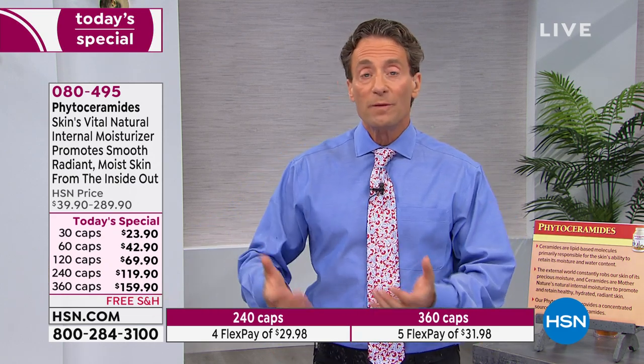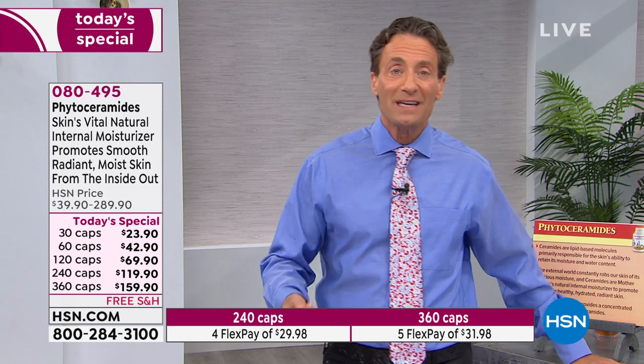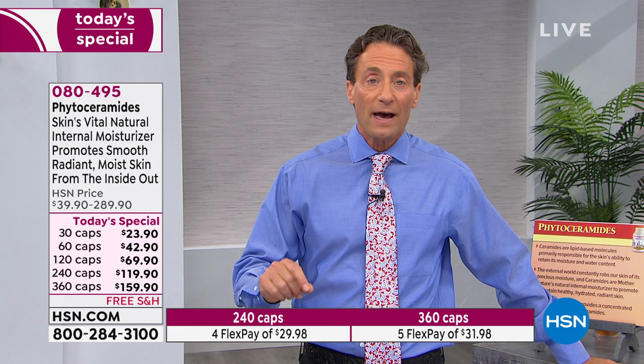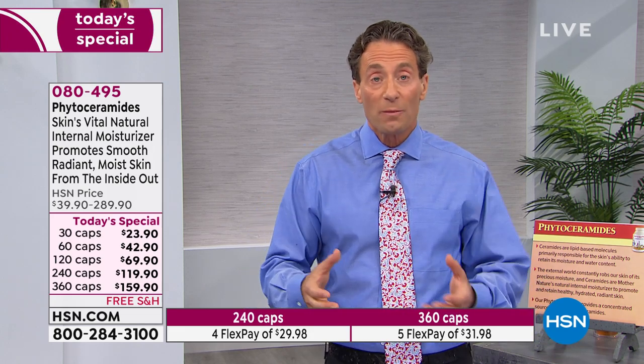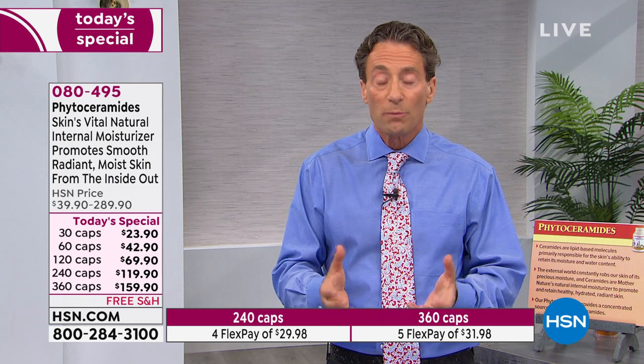In these studies, all of the measures for improvements of skin were observed — not some, but all of them improved. That's basically what I'd expect, because the role phytoceramides play in our skin is inescapable. They are the most important ingredient in terms of moisture retention in our skin.